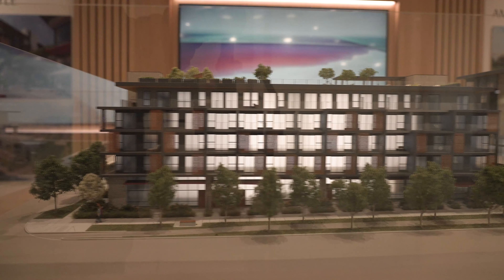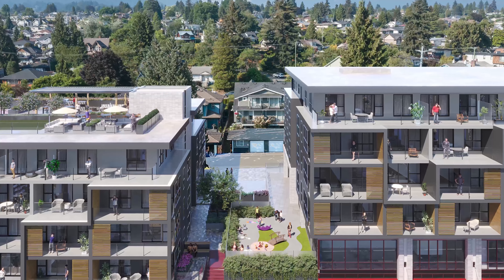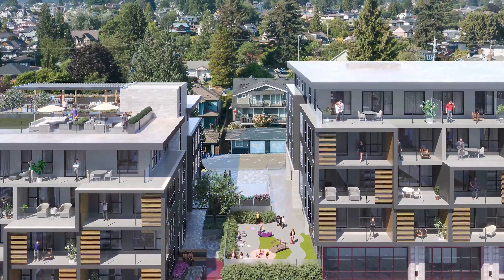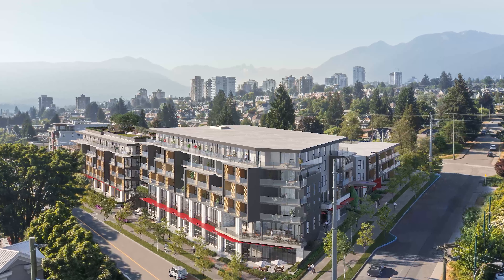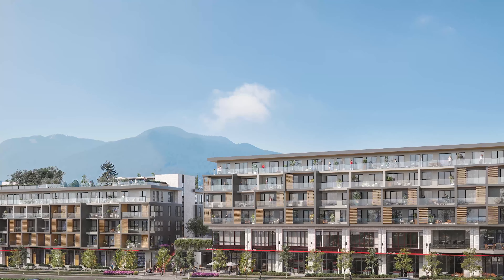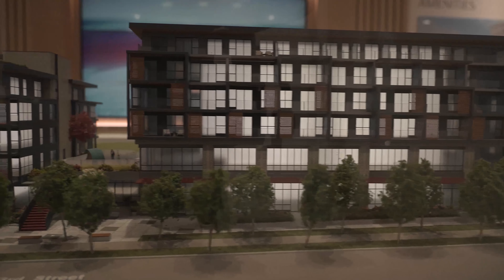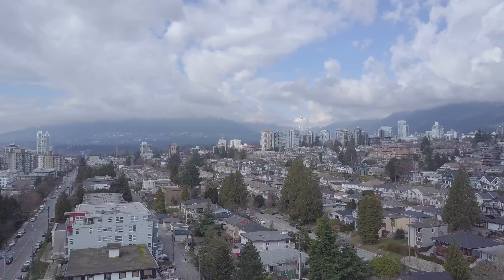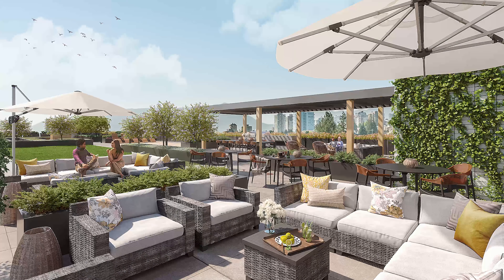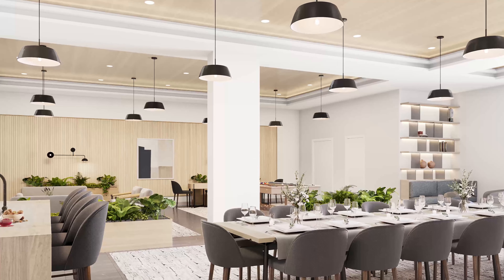Comprised of three buildings on a wrap-around corner property with a total of 168 residences, Innova is a statement for urban refinement with an approachable aesthetic. The modern mid-rise buildings are built from contemporary concrete and glass with warm wood accents that are stylish and inviting. Excellent views of the mountains and harbor are available throughout the property, including a rooftop deck and lounge area exclusive to residents and guests.